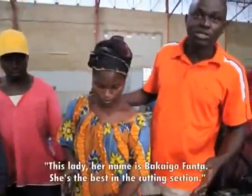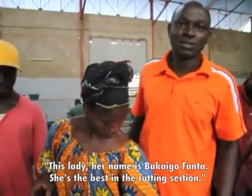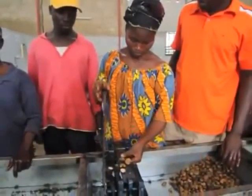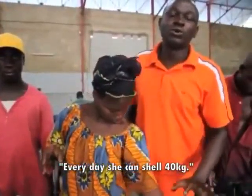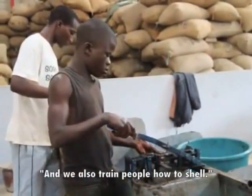This lady — her name is the best in this shelling session. Every day she can shell 40 kg, and we also train people how to shell.